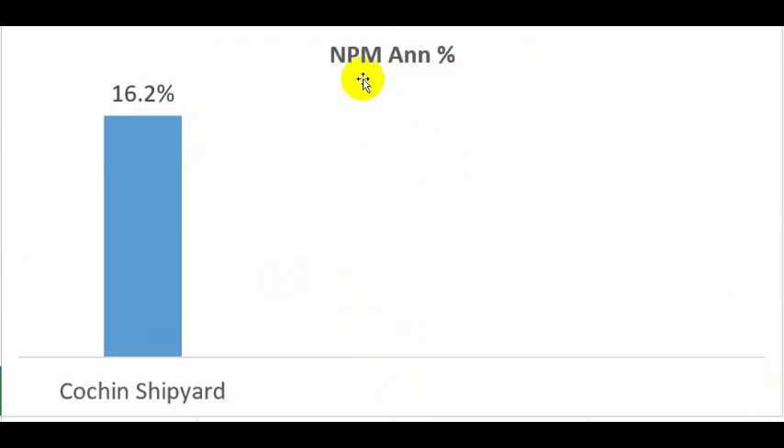Cochin Shipyard's net profit margin for 2019 was around 16.2 percent, which is a good value. My benchmark is that companies I invest in should have an NPM of at least 10 percent. At the current price, Cochin Shipyard provides a dividend yield of 3.8 percent, which is the expected return in terms of dividends investors can expect.